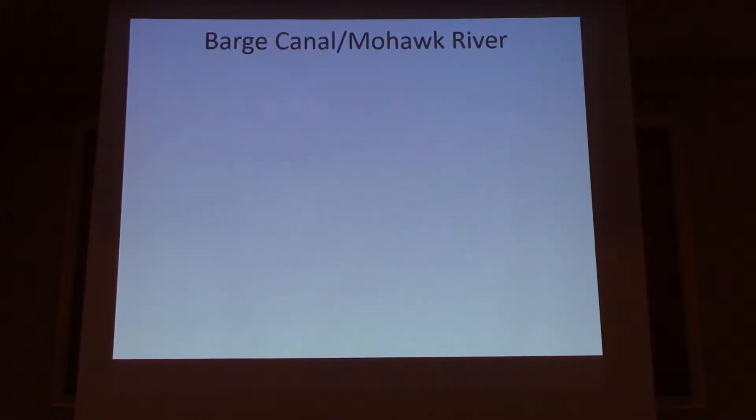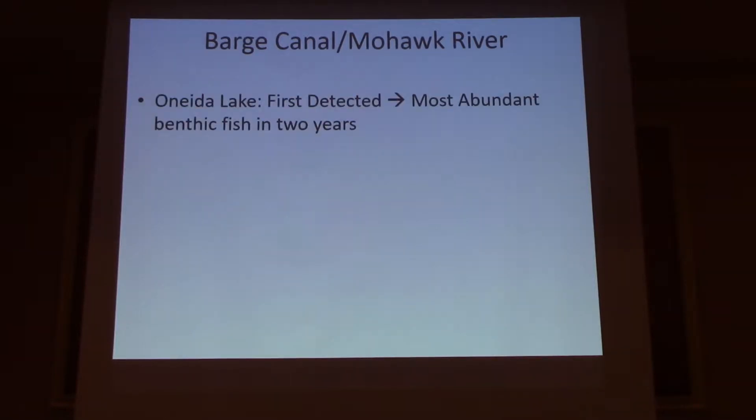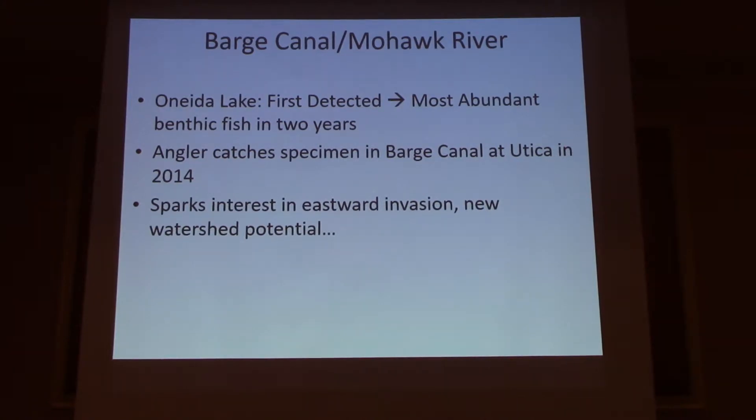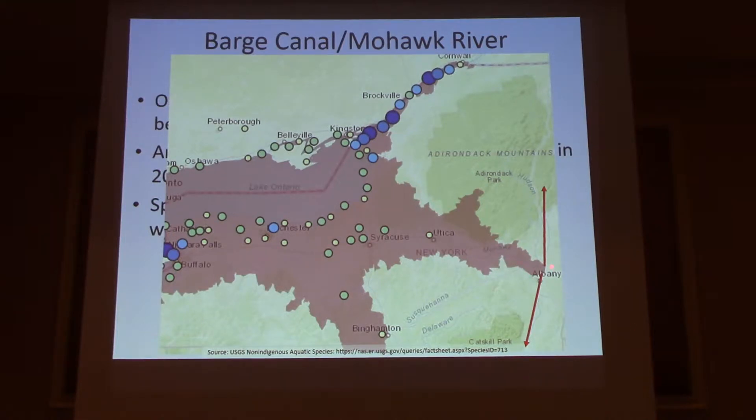More relevant to my research, looking at their invasion towards eastern New York, they showed up in Oneida Lake — I want to say maybe 2012. But they went from first detected to the most abundant benthic fish in Oneida in approximately two years, which is pretty astonishing. And what got us involved in this project was when an angler captured one at Utica at Lock 20 in 2014. And that got us asking a lot of questions — where actually is the invasion front at that time, and where are they going to go?